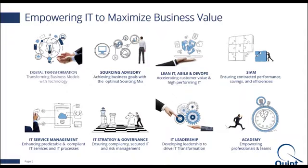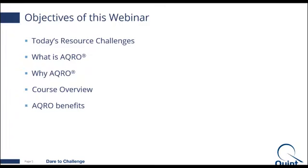So, some objectives of the webinar: I'm going to cover what are typical resource challenges — and I'm sure most of you can relate to a lot of them — what is ACRO, why ACRO, a little bit about what the course is about, and what benefits you can gain from attending the course.